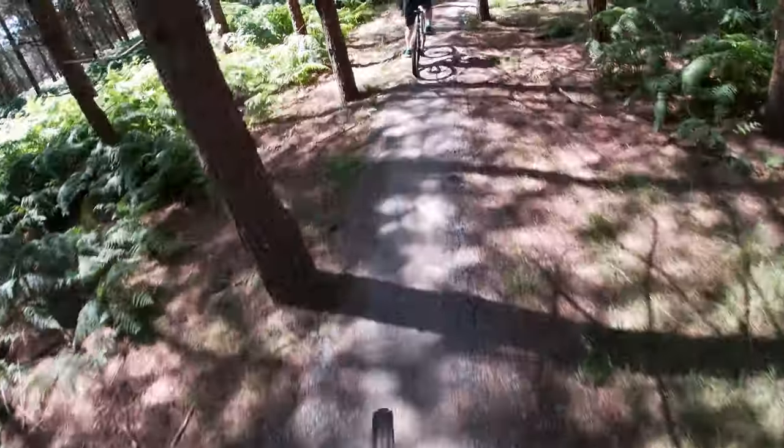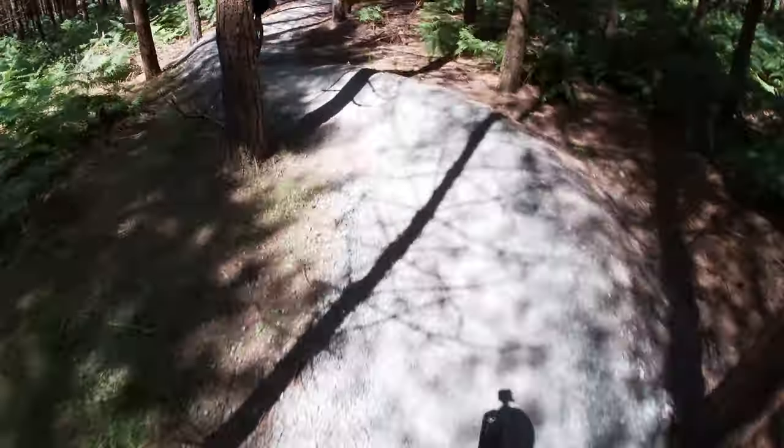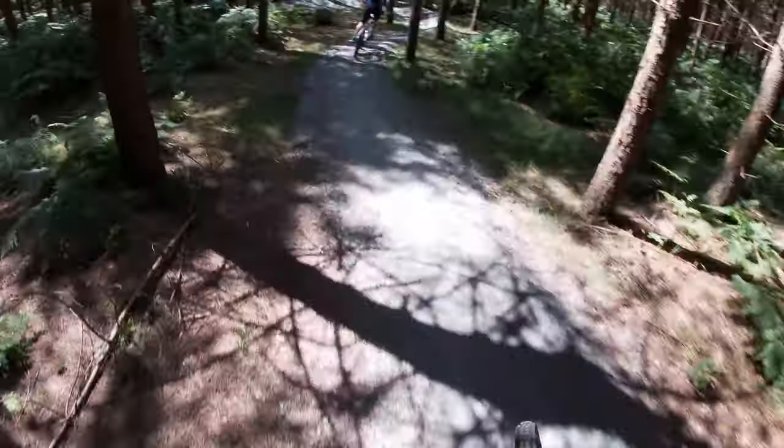Right guys, we're into the berms. These were being resurfaced last time we came here, so this is the first time I've been on these in a while. They're very satisfying, these berms, although still quite slippy.